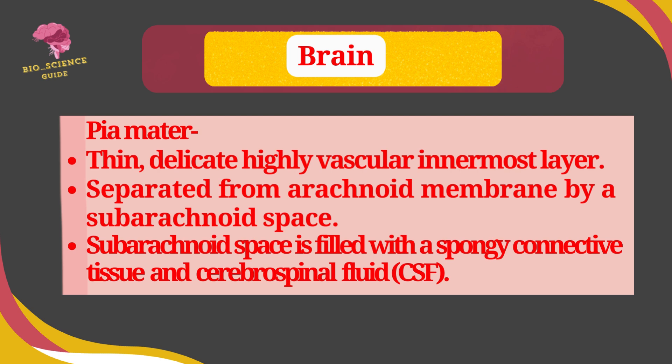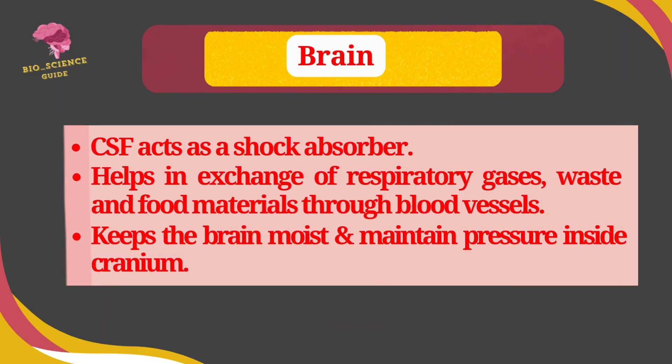The subarachnoid space is filled with spongy connective tissue and cerebrospinal fluid. The cerebrospinal fluid acts as a shock absorber. It helps in the exchange of respiratory gases, waste, and food materials through blood vessels. It also keeps the brain moist and maintains the pressure inside the cranium.